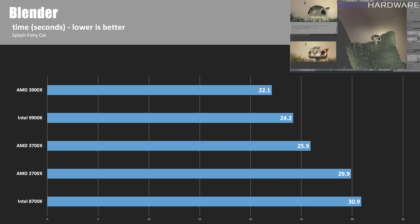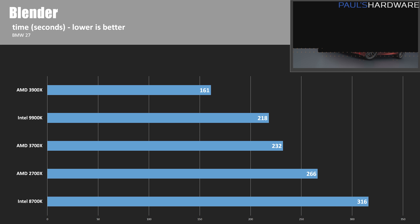Moving to Blender — lower time in seconds is better. In the Fishy Cat render, the 3900X wins at 22.1 seconds; the slowest was the 8700K at 30.9 seconds. The 9900K was about 9.5% slower than the 3900X, and the 8700K about 40% slower. In the BMW 27 render, the 3900X came in at 161 seconds — over 35% faster than the 9900K, almost 100% faster than the 8700K, and 65% faster than the 2700X.